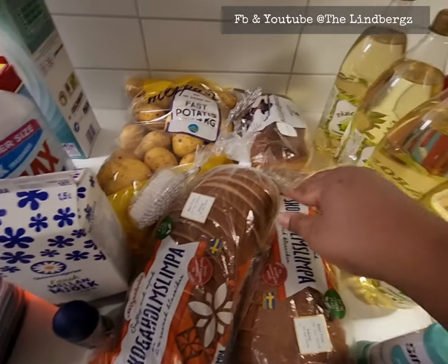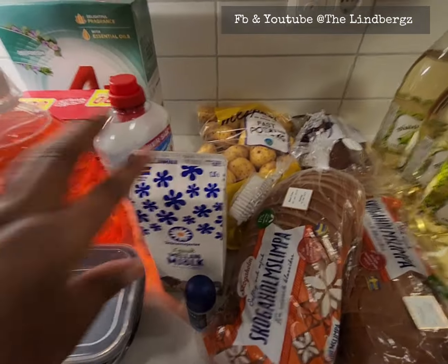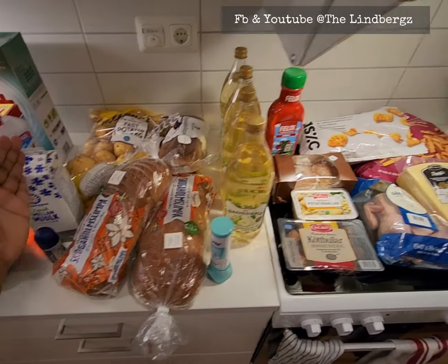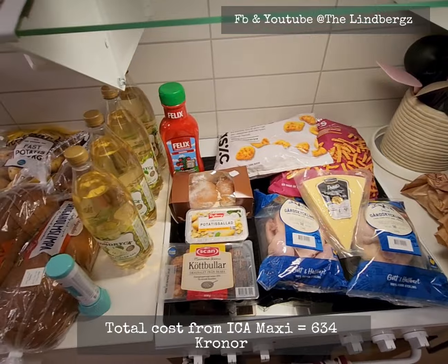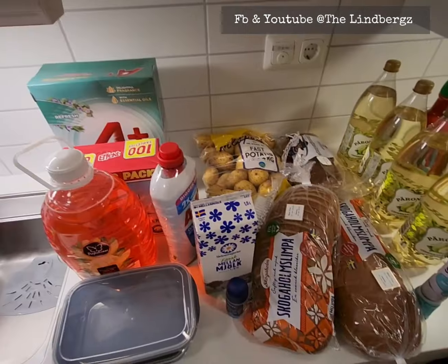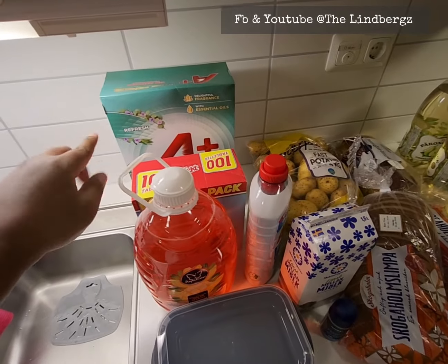The breads were 25 kronor each on offer, and another loaf was 35 kronor from ICA. We also got potatoes and just one gallon of milk so it doesn't go bad. In total, everything from ICA Maxi cost us 634 kronor — bearing in mind that most things we got were on offer.